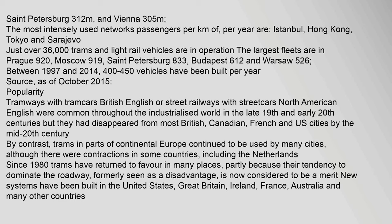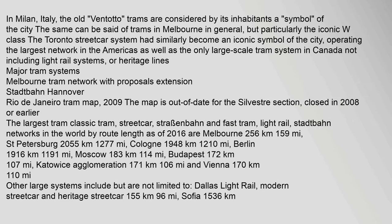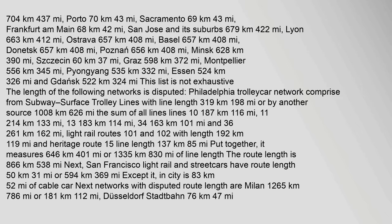Tramways with tramcars (British English) or street railways with streetcars (North American English) were common throughout the industrialized world in the late 19th and early 20th centuries, but had disappeared from most British, Canadian, French and US cities by the mid-20th century. Trams in parts of continental Europe continued to be used, and since 1980 trams have returned to favor in many places — partly because their tendency to dominate the roadway, formerly seen as a disadvantage, is now considered a merit. New systems have been built in the United States, Great Britain, Ireland, France, Australia and many other countries. The largest tram networks in the world by route length as of 2016 include Melbourne at 256 km.